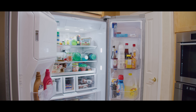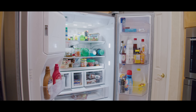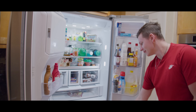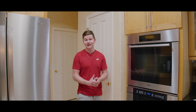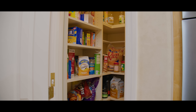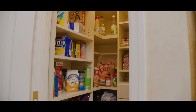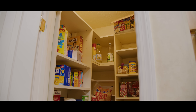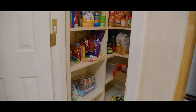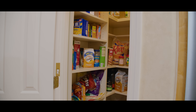We have the fridge here, which is a lot more full than it was last year — you guys absolutely roasted me for that. We have the freezer stocked up as well. The pantry is full of a lot of snacks, but I do promise I'm eating a lot more fresh food and veggies — well, I can't really promise that one.